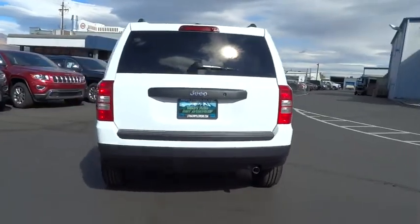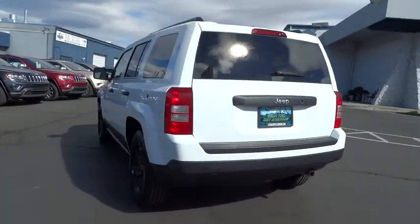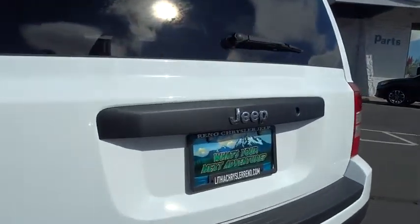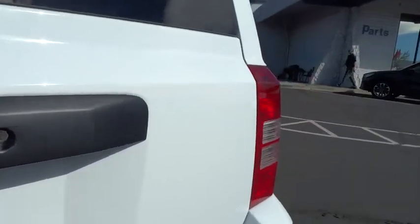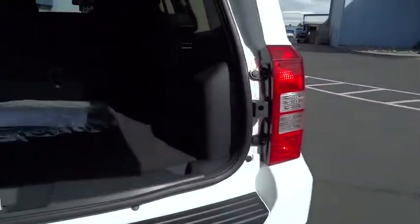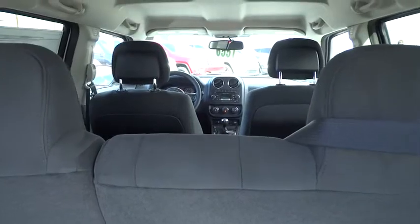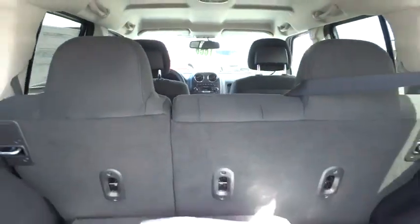Here are some of this vehicle's great options: Bluetooth, driver airbag, power steering, adjustable steering wheel, cruise control, four-wheel ABS, front floor mats, auto-off headlights, rear defrost, AM-FM stereo radio, FWD, MP3 player, child safety locks, passenger airbag.